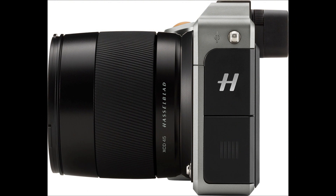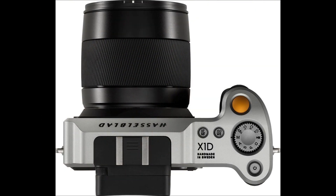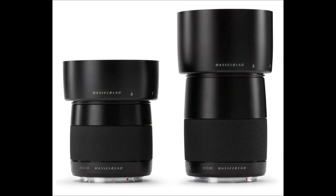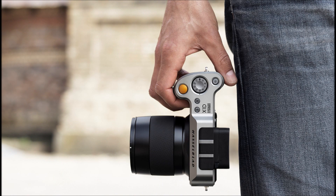It will, of course, shoot in lossless compressed Hasselblad 3FR RAW as well as TIFF and JPEG formats. It can save RAW to one SD card and, thanks to dual slots, save the JPEG to the other. Plus it'll shoot full HD video.